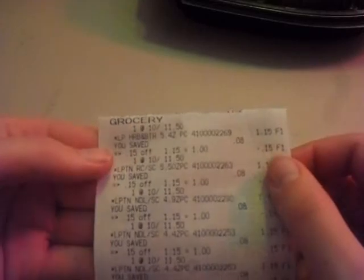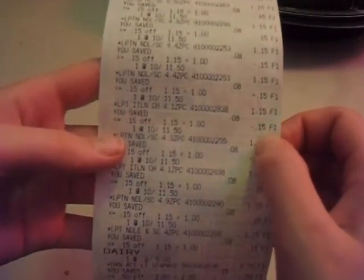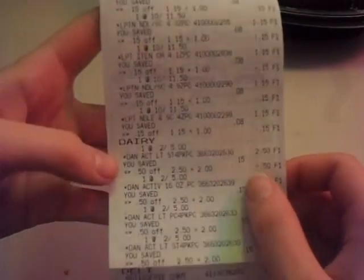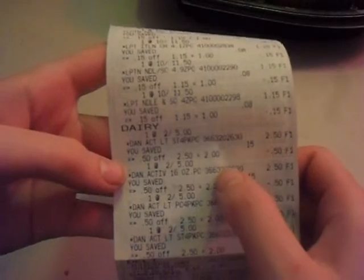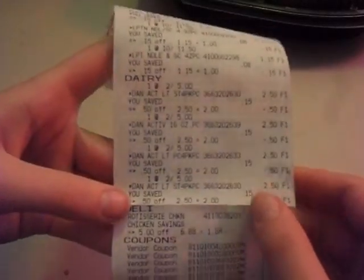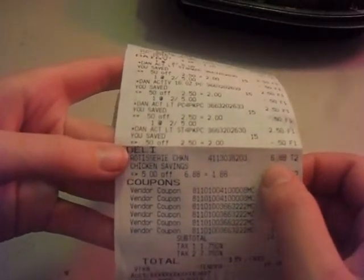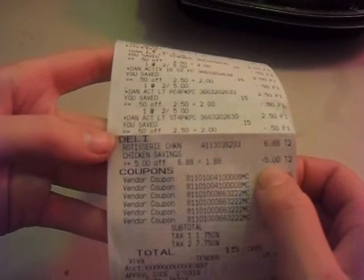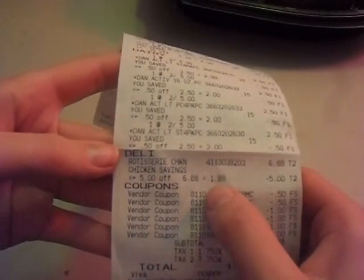As you can see on the receipt, all of the corn side dishes are listed here. They ring up at $1.15, and then $0.15 comes off, so they're $1.00 a piece. Down here you can see the Activia yogurt is $2.50, then $0.50 comes off for the preferred card savings, making them $2.00 a piece. The rotisserie chicken is $6.88, and the $5.00 came off for buying 10 of the pasta and rice sides, so that is $1.88.